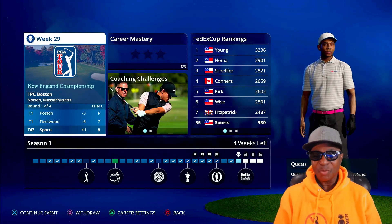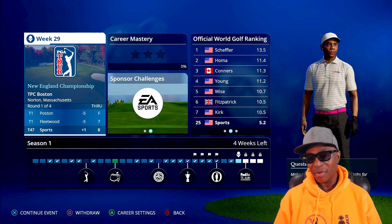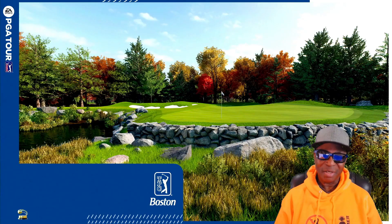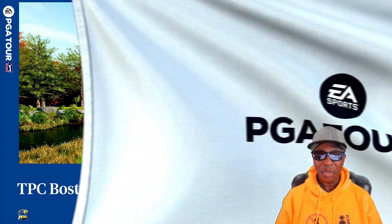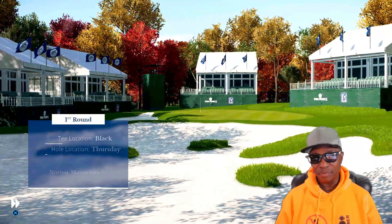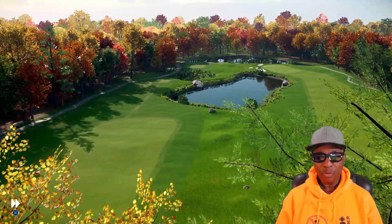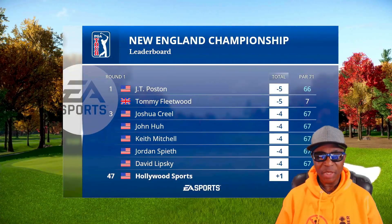What's going on everybody, it's your boy Hollywood Sportsman bringing you another PGA Tour golf MyCareer with my man Hollywood. Let's get it guys — if you are new to this channel, thank you for clicking on my video and welcome to Hollywood Sports. I like playing golf, I upload it every once in a while. Beautiful game man, beautiful game. You just got to be into golf I guess.